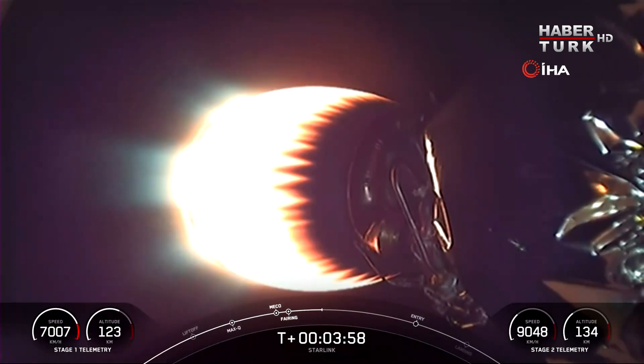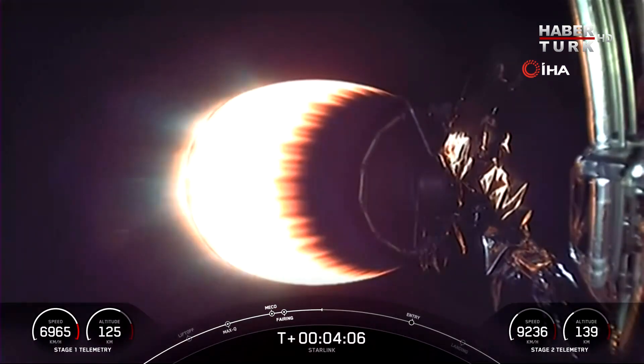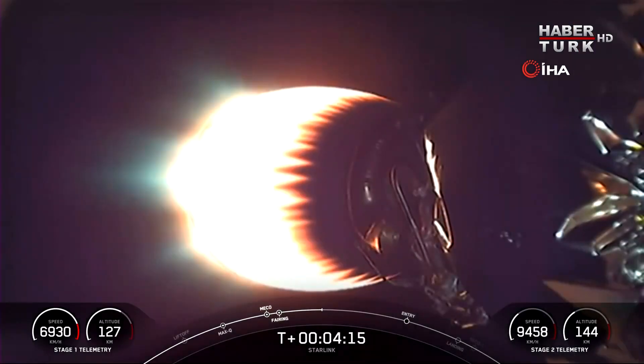If you're just catching up with us, we have had a successful launch of Falcon 9 from Vandenberg Space Force Base, and you're looking at a live view of Falcon 9's second stage as it delivers our Starlink payload to orbit. Stage 1 is currently making its way back to our drone ship, Of Course I Still Love You, which is stationed in the Pacific Ocean.